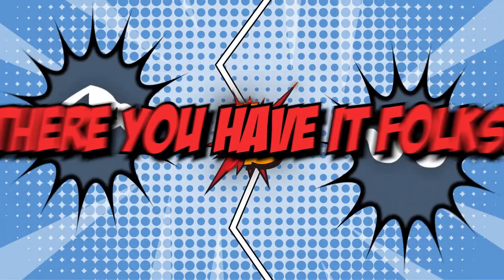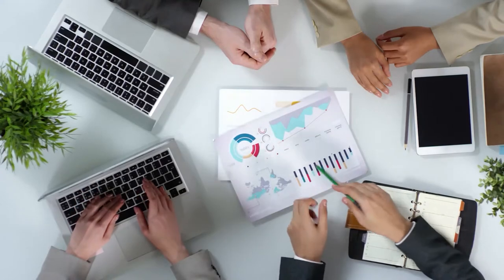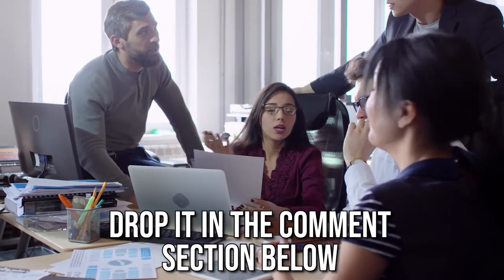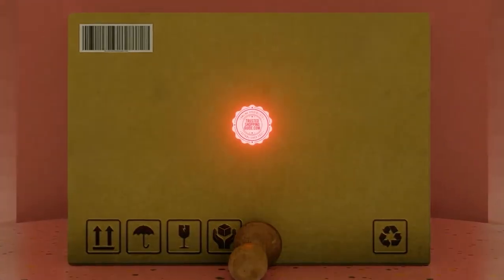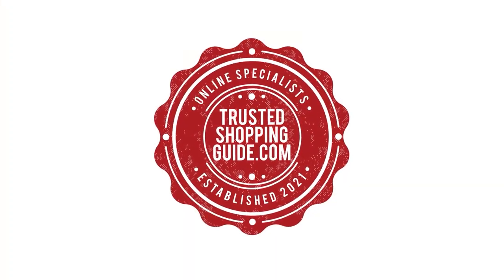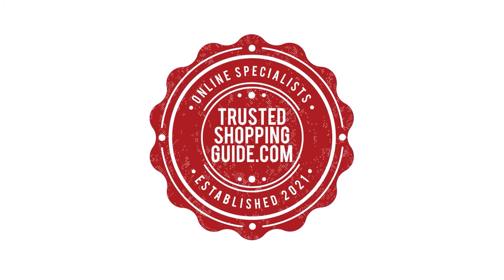And there you have it, folks! The battle between the Bose and the Ray-Ban has finally ended! If you have any contenders for your next smart eyeglass face-off that you would like our team to test, drop it in the comment section below. If you liked this video and it helped you in any way, please give it a like and hit the subscribe button so you can stay connected and updated with all of our research into everything that makes our tech rooms great. We look forward to seeing you at trustedshoppingguide.com again soon!